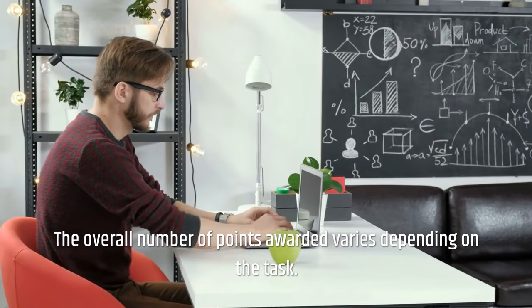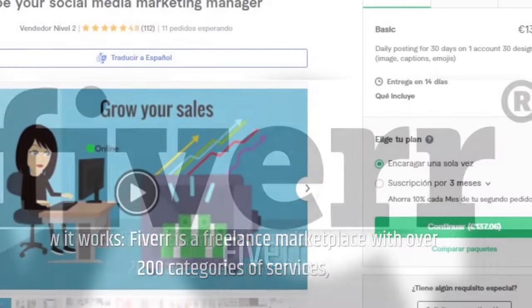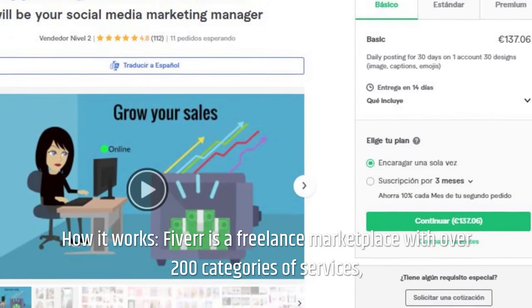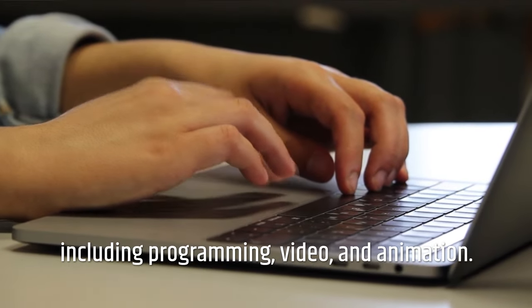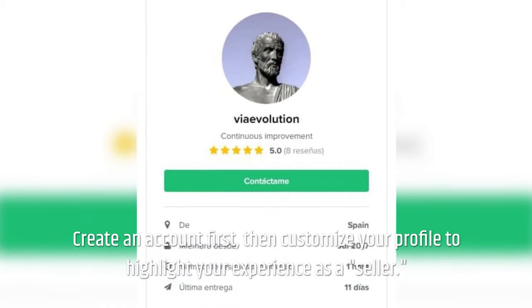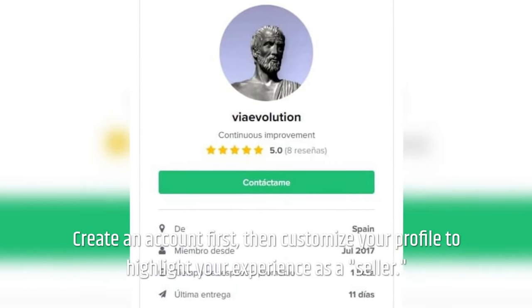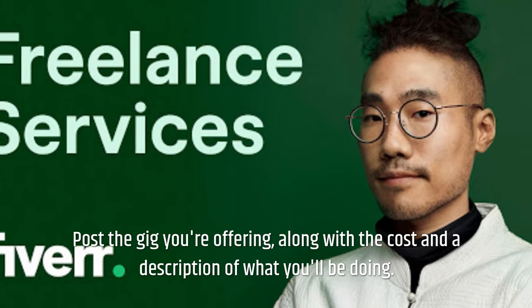Fiverr — how it works. Fiverr is a freelance marketplace with over 200 categories of services, including programming, video, and animation. Create an account first, then customize your profile to highlight your experience as a seller. Post the gig you're offering, along with the cost and a description of what you'll be doing.